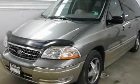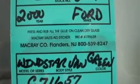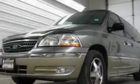This is a 2000 Ford Windstar, offering enough comfort and space for the entire family. It features a 3.8-liter six-cylinder engine and an automatic transmission.